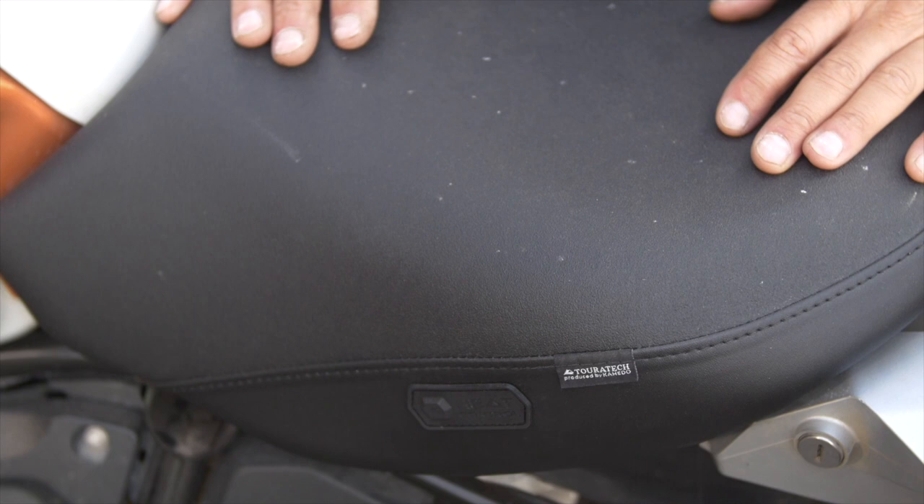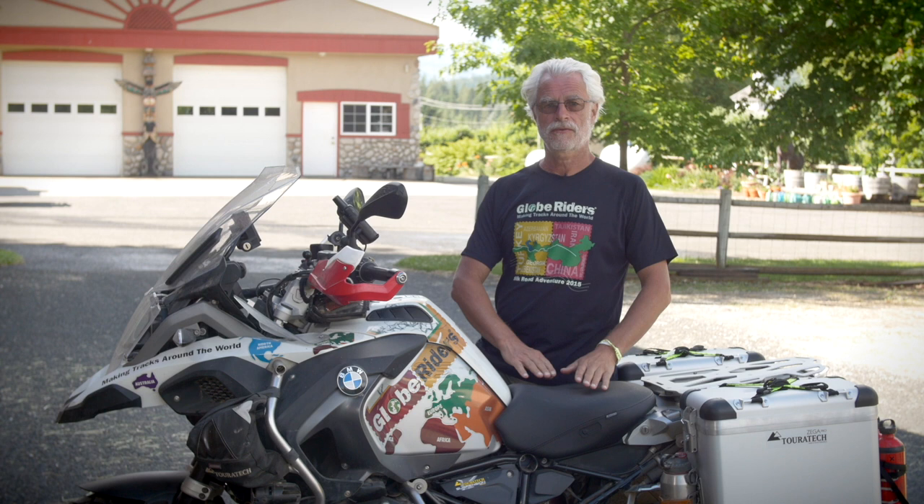Electric vests, all the wires, all of that stuff — I just don't like it. But if you have a heated seat it's always with you, always on the bike.